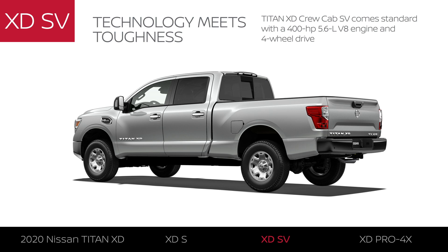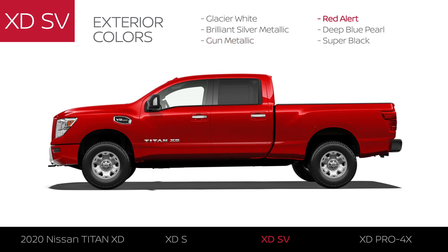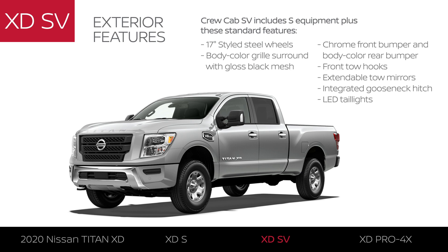Titan XD SV comes in the crew cab configuration and is available in six exterior colors, and comes equipped with 17-inch styled steel wheels.